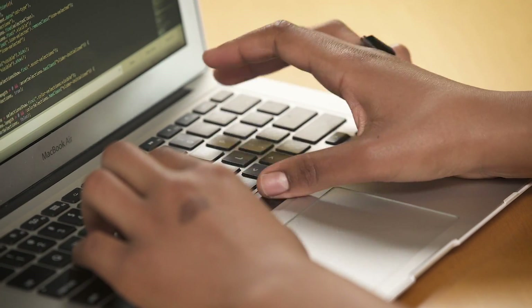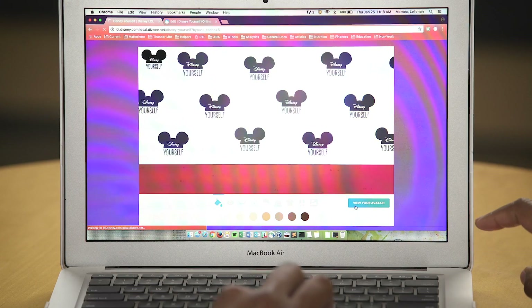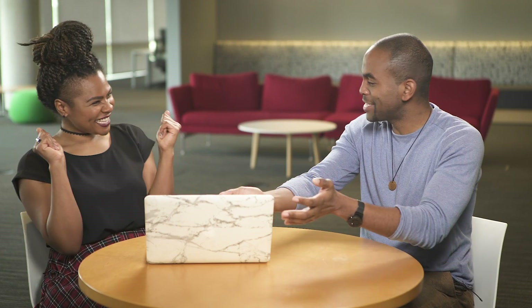So we're going to just tweak a couple things in your code and then we want to create a function that lets the browser know what to do when that button's clicked. Now let's refresh the page. Click view your avatar. Voila! Whoa, he's cute. That's a cute little avatar. Isn't he adorable? Good work on that.